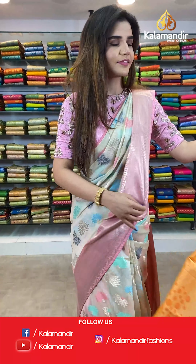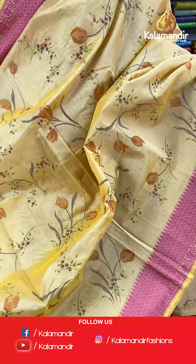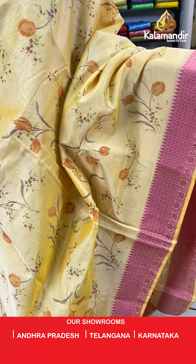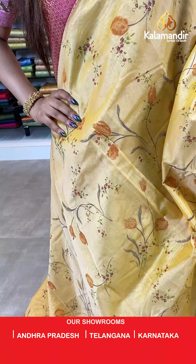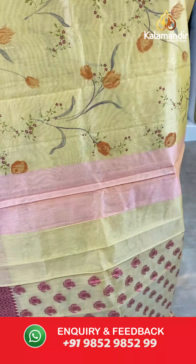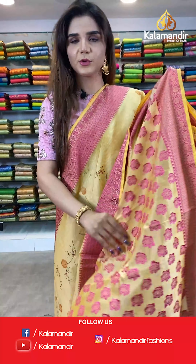On to our next saree — we have a yellow and pink saree. The body has floral design and we have a thread border. The pallu is same as the saree and we have a blouse which has beautiful buttis.